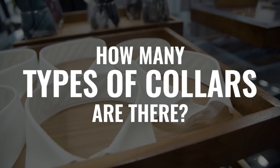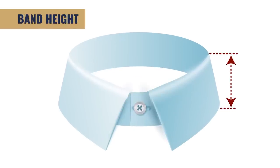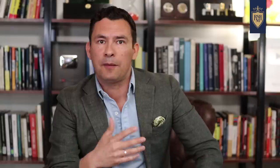You may be asking: how many types of collars are there? The answer is actually an infinite number — it really comes down to four measurements in the modern collar. If you adjust any of these, you can get a different style. The four factors are: tie space, band height, collar spread, and point length.